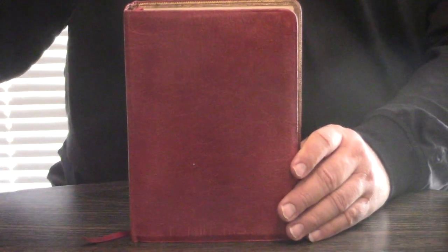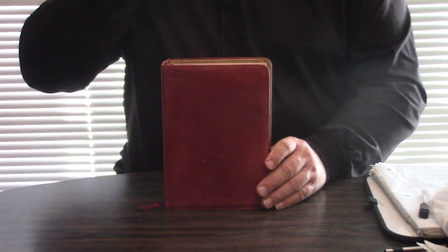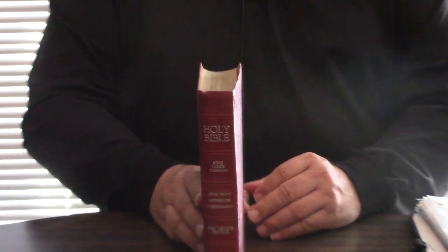Hey, Pastor Steve Waldron here. This is the famous 546 edition — the BG, meaning burgundy, Nelson hand size giant print.